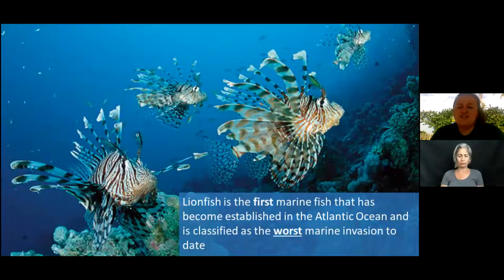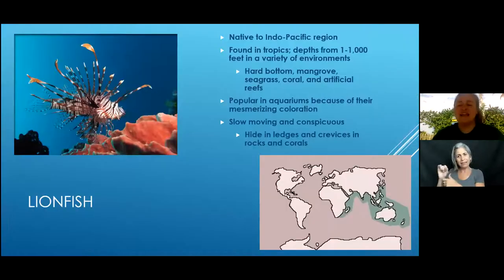Lionfish are the first marine fish to become established in the Atlantic Ocean and are by far the worst marine invasion to date. Even in one picture you can see four lionfish all over a reef — they are highly competitive and out-compete our native species. They're actually native to the Indo-Pacific, found in depths from one foot to a thousand feet, so they can live in extremely varied environments.